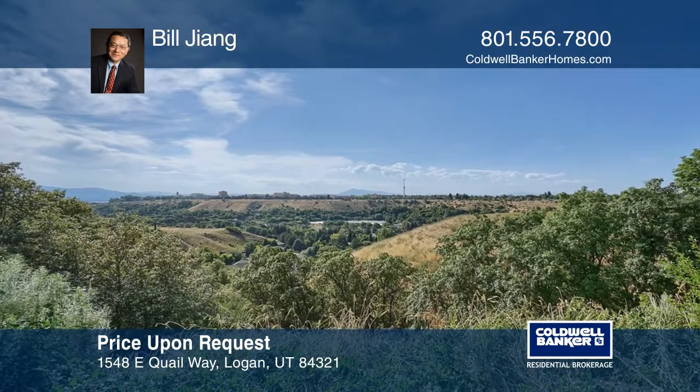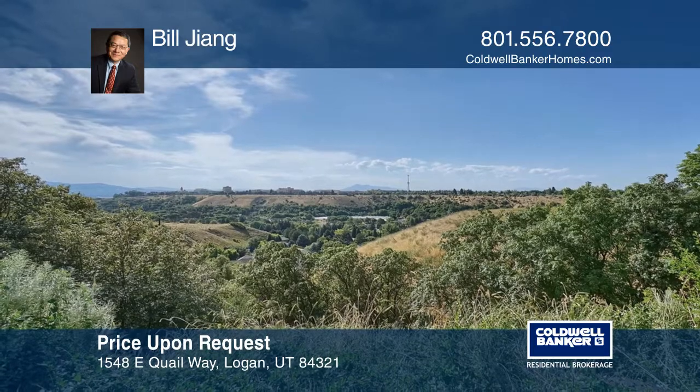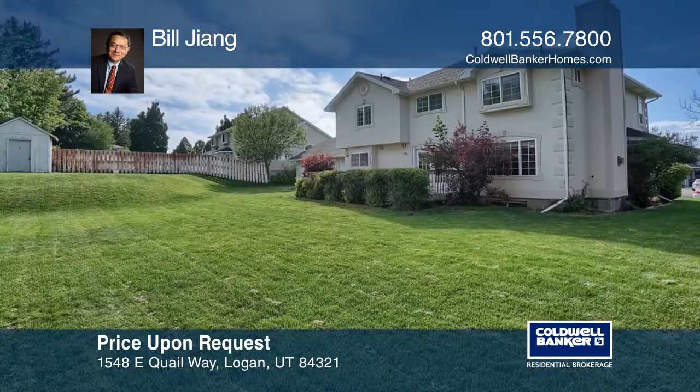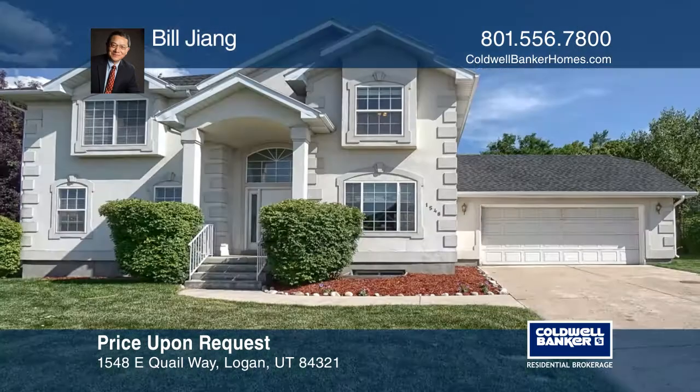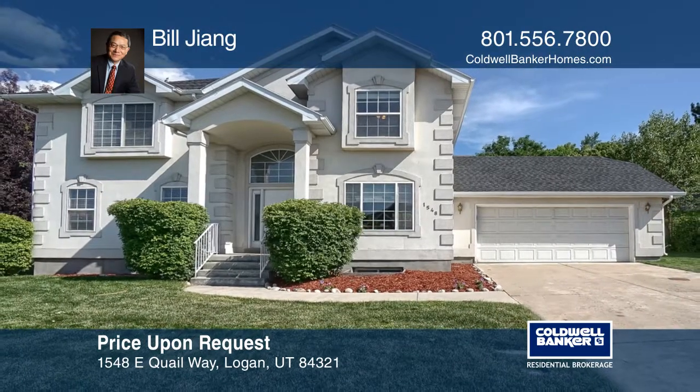It features nice mountain and partial city views. The fabulous location offers quick access to Dry Canyon and Logan Canyon. Buy your dream home today by calling Bill Jiang.